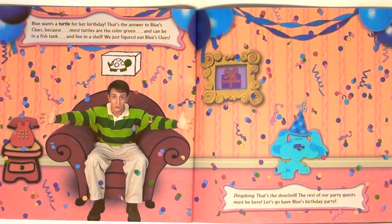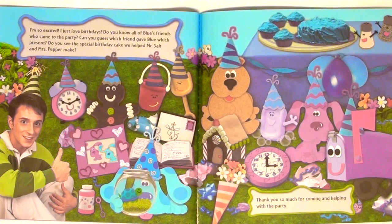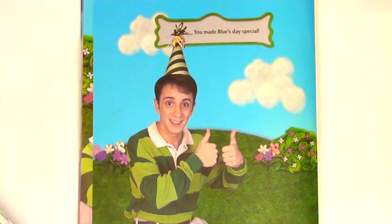Ding dong! That's the doorbell. Well, the rest of our party guests must be here. Let's go have Blue's birthday party. I'm so excited. I just love birthdays. Do you know all of Blue's friends who came to the party? Can you guess which friend gave Blue which present? Do you see the special birthday cake we helped Mr. Salt and Mrs. Pepper make? Thank you so much for coming and helping with the party. You made Blue's day special.